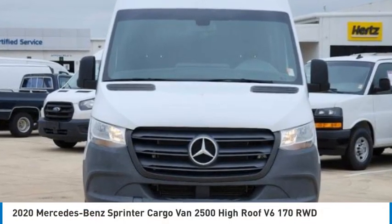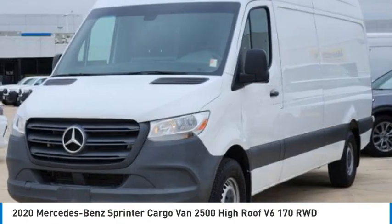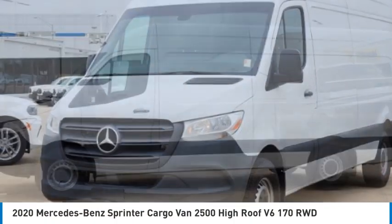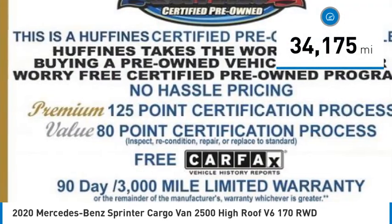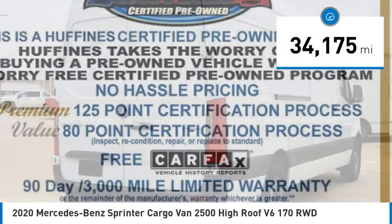We are pleased to show you the 2020 Sprinter. For those with a job to do, look no further. The Mercedes Sprinter is for you. This vehicle has less than 35,000 miles.